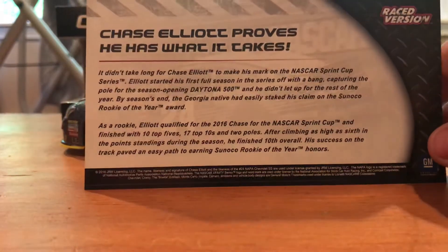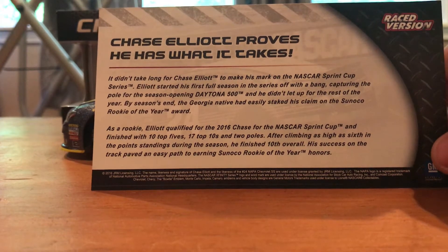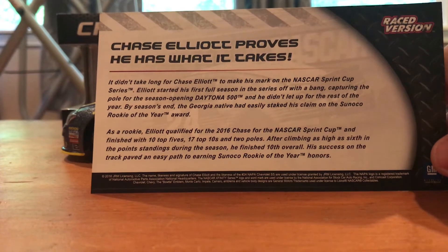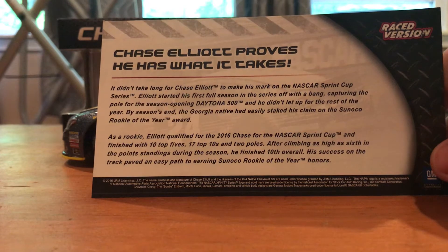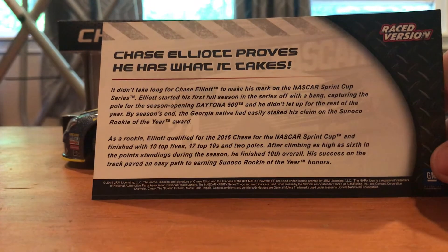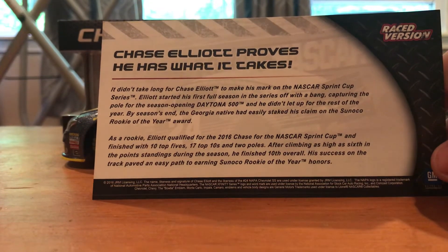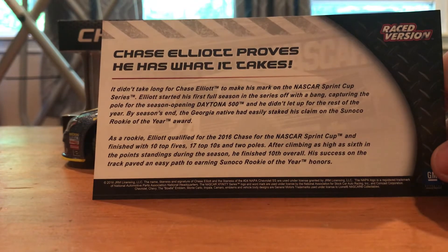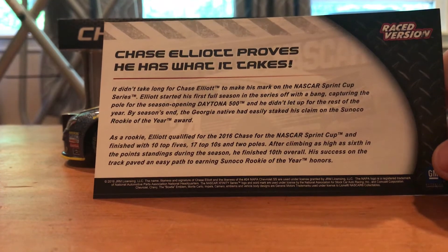For the back of this card, you got 'Chase Elliott proves he has what it takes.' It didn't take long for Chase Elliott to make his mark on the NASCAR Sprint Cup Series. Elliott started his first full season off with a bang, capturing the pole for the season-opening Daytona 500. By season's end, the Georgia native easily staked his claim on the Sunoco Rookie of the Year award. As a rookie, Elliott qualified for the 2016 Chase for the NASCAR Sprint Cup and finished with 10 top 5s, 17 top 10s, and 2 poles. After climbing as high as 6th in the point standings, he finished 10th overall. His success on the track paved an easy path to earning the Sunoco Rookie of the Year honors.